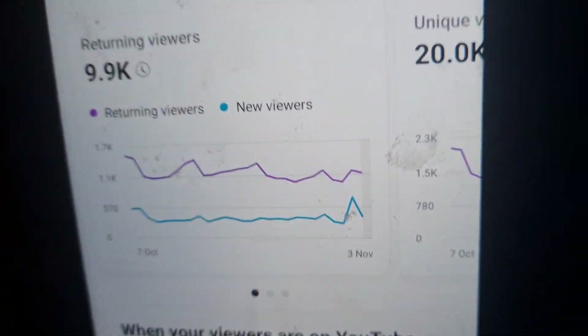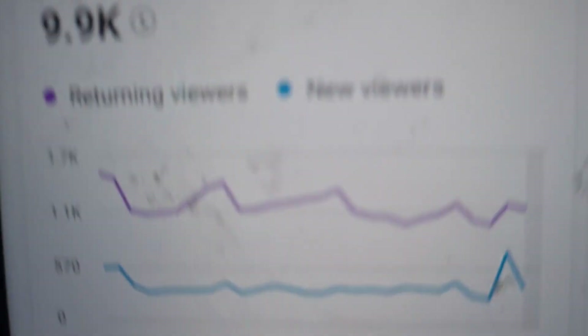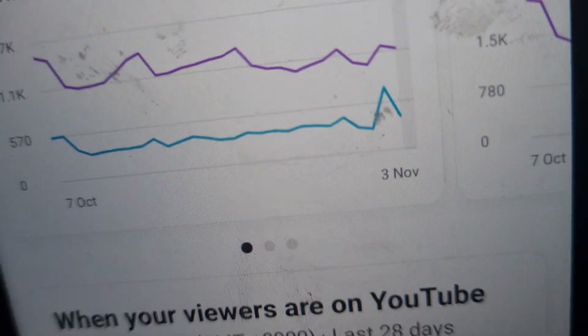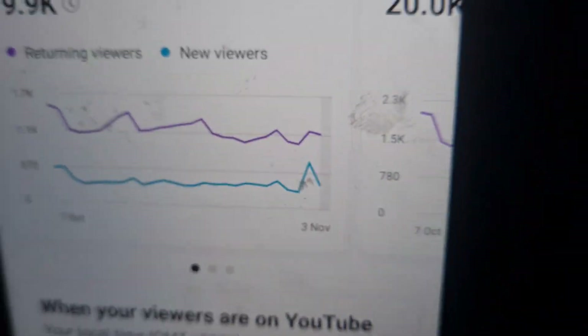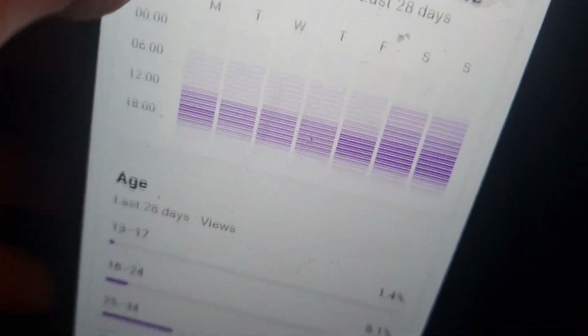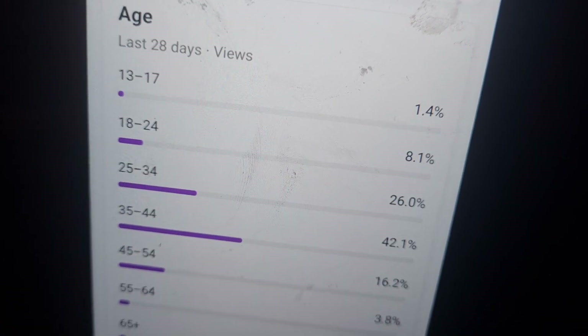I've got a mix of 9.9k returning viewers and new viewers from 7th of October to the 3rd of November. I actually started my channel on the 19th of February 2022.